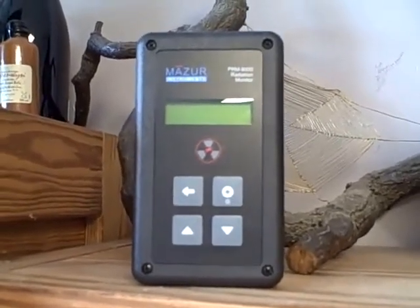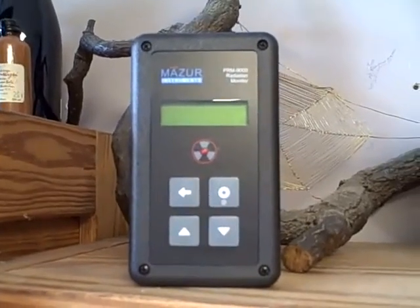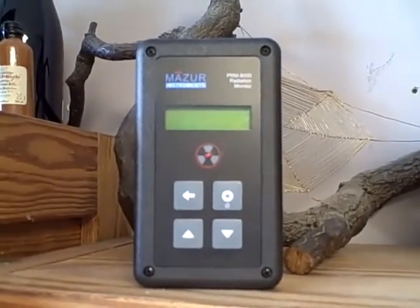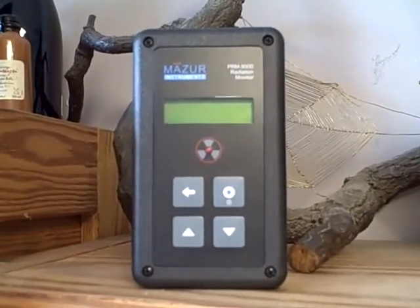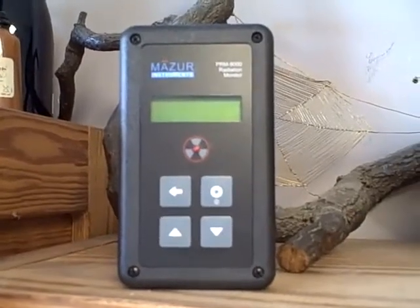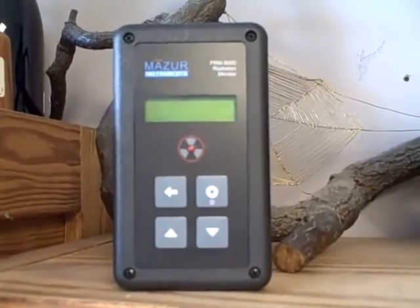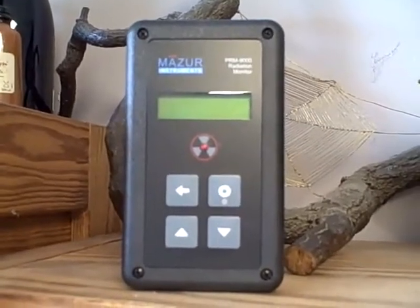Here we see my radiation detector, my Geiger counter, kindly provided by Mazer Instruments. The red light when it flashes and when you hear the beep, that's just background radiation caused by cosmic rays, or radioactive particles in the atmosphere flying around.